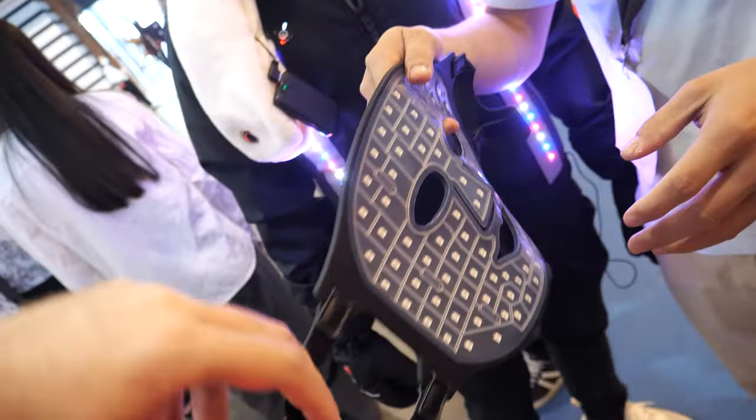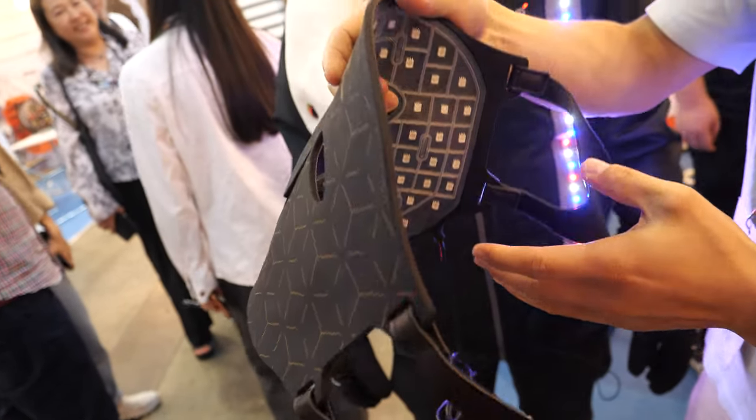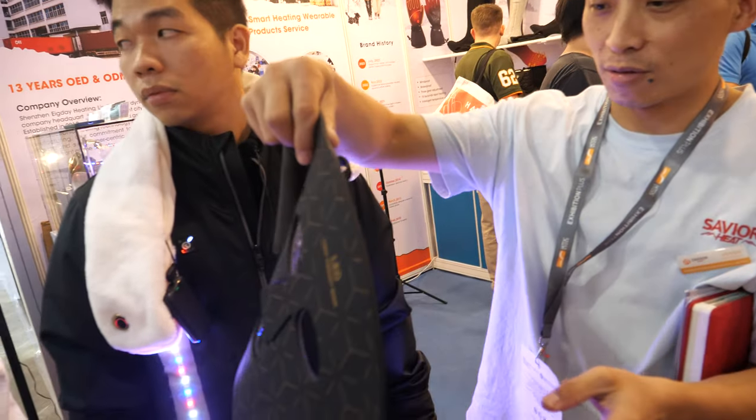So LED therapy. You put it on and then there's all these LEDs on your face. The lights make faces better. Oh wow, the faces are more beautiful.